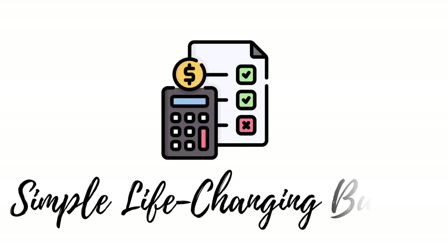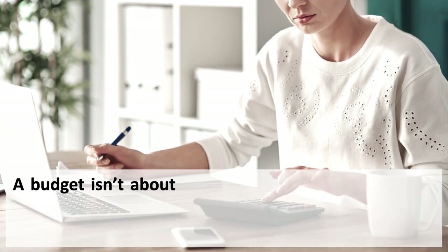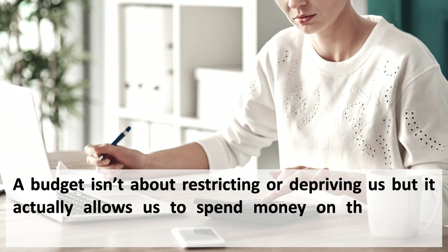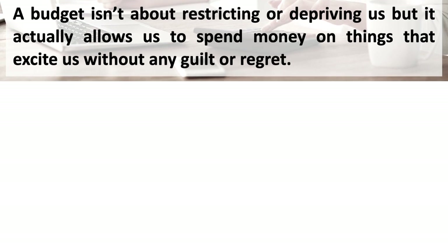In this video I outline a very simple but life-changing budget. It is the system that I'm currently using and I love it. For us a budget isn't about restricting or depriving us but it actually allows us to spend money on the things that excite us without any guilt or regret, and I'll show you exactly how we achieve this in this video.